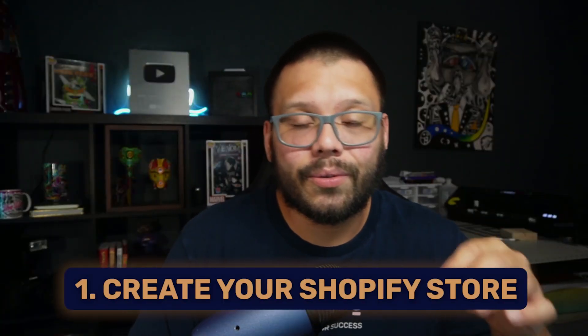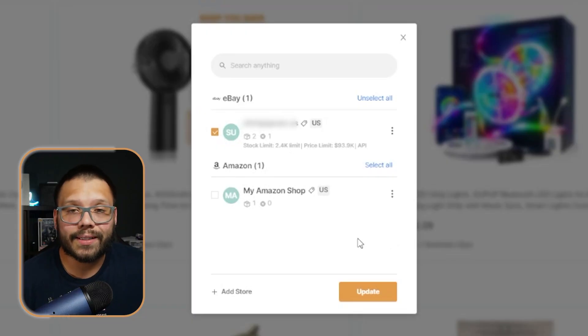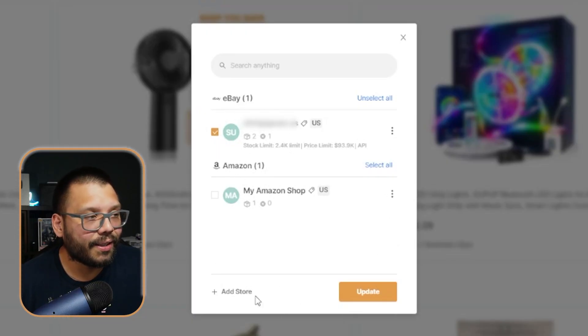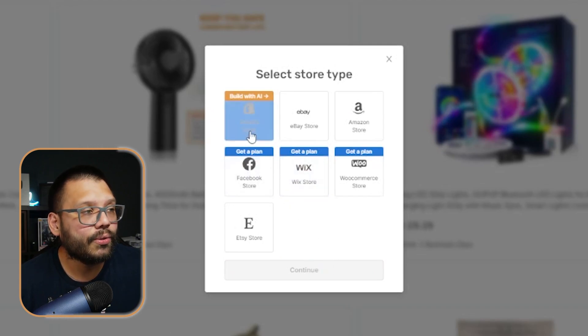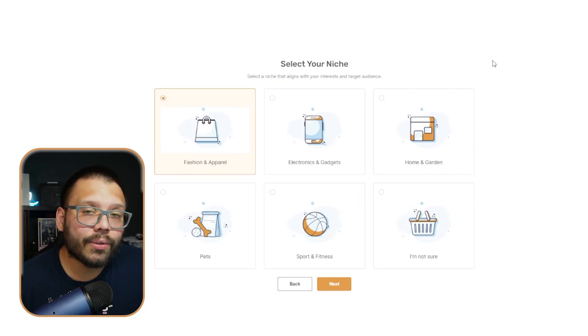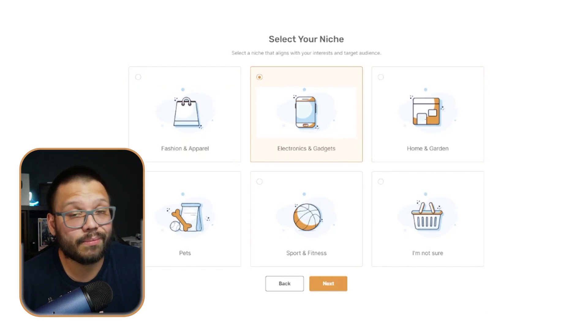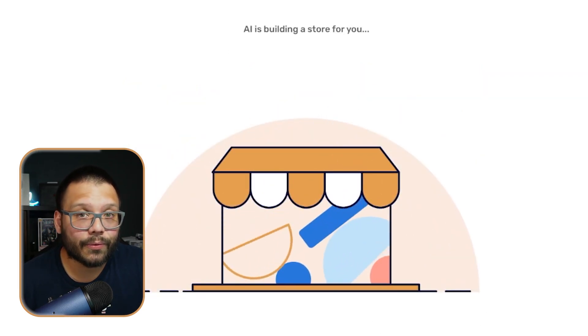Once you sign up with AutoDS and log in, go up and click 'Add Store,' then select 'Shopify Store Build with AI.' Choose the middle option and click Continue. From here, you choose a niche — go with something you're interested in because that makes product research a lot easier. In this case, I'm going with electronics and gadgets. Click Next and AI is going to build your store. Then copy your email, log into Shopify, grab your password, and that's it — you're good to go.